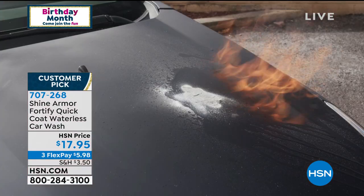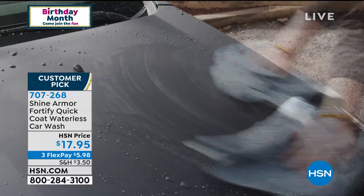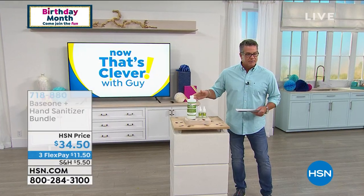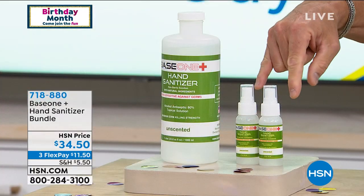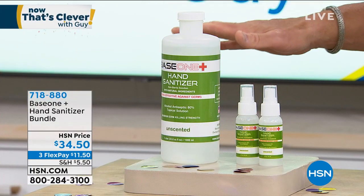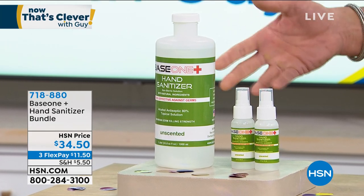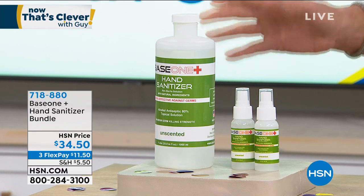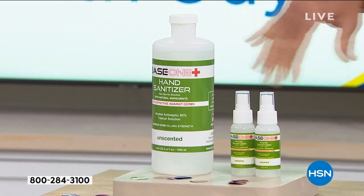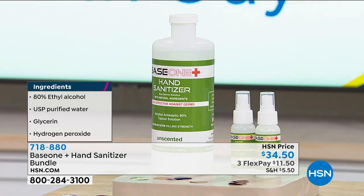If you want to stock up on hand sanitizer, I've got 80% alcohol sanitizer — you get the jumbo refill and two squirt bottles. You can take it wherever you go. It's got lavender oil in it too, which is nice. It says unscented but has a really nice neutral scent. It also has a little bit of peroxide, but it's 80% alcohol. You get the stock-up bundle and two travel bottles for $34.50. And don't forget, we have the five-pack of masks too.